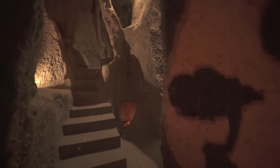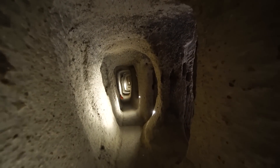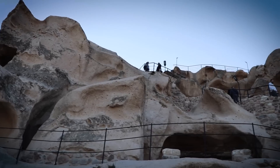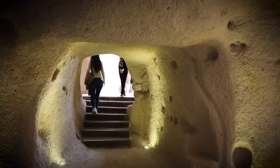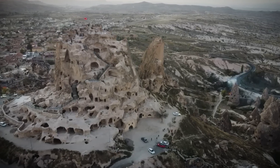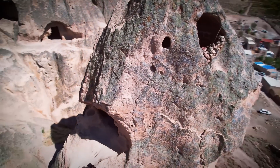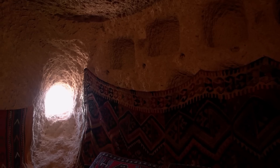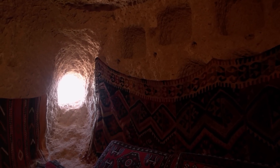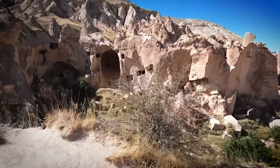Nestled in the heart of Turkey's enchanting Cappadocia region lies Derinkuyu, an ancient underground city that stands as a monument to the ingenuity and resilience of bygone civilizations. Its fascinating origins, complex construction, and versatile uses offer a glimpse into a community that sought refuge beneath the earth's surface. Archaeology does not have a good explanation about what they're there for, why they were built, or when they were built.